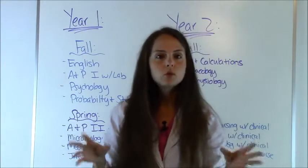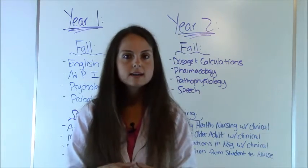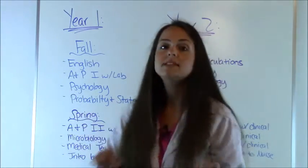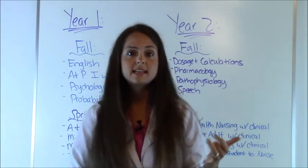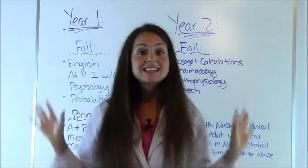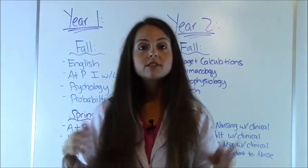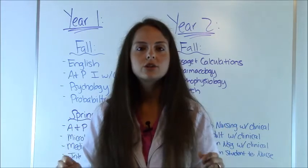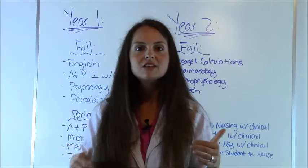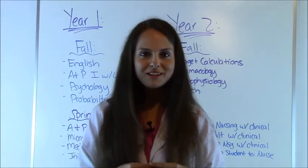Of course, most programs require that you keep a certain grade — they don't want you to score any less than a C in a class, and many have strict GPA requirements. In between semesters, you may also have to take proficiency exams like the HESIs or the ATIs in order to advance. So that is a sample curriculum for the ADN. In my next video, I'm going to go over a sample curriculum for the bachelor's degree in nursing — it's a little more rigorous with more classes, so be sure to check that out. Thank you so much for watching, and please subscribe to my YouTube channel.